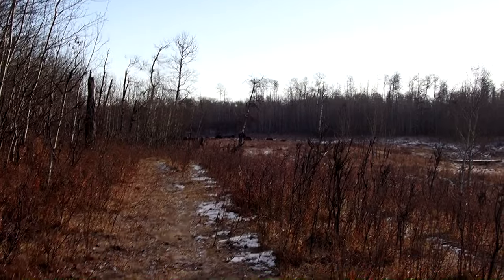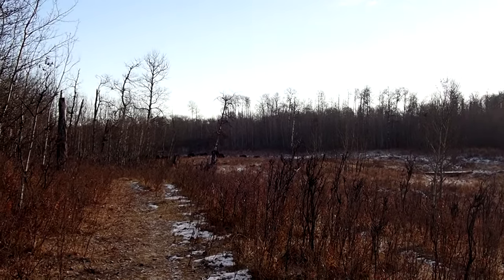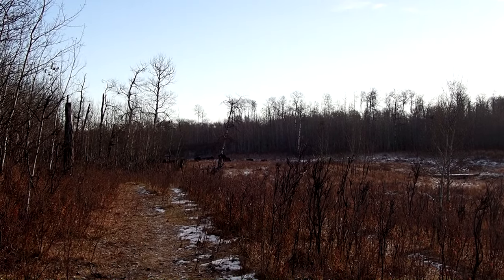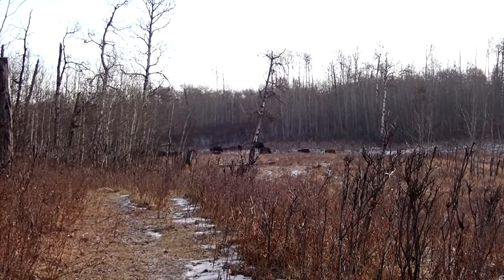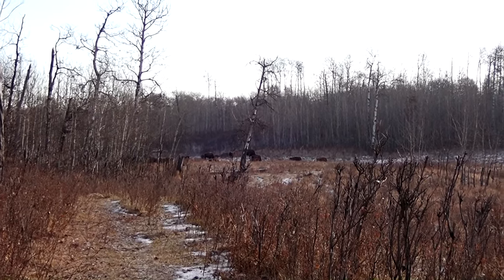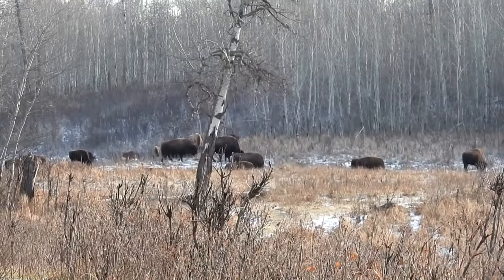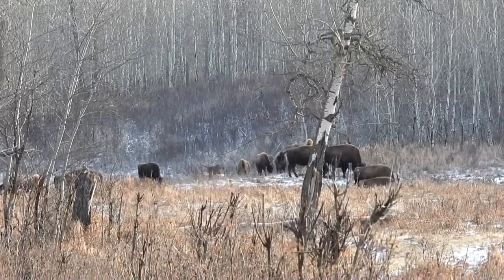We reached the big field, and just moments after Lyndon and I both declared that the area was empty, we rounded the bend and saw them — wood bison. A herd of about 20 of them were grazing on the dry grasses. The small amount of snow wasn't enough to hamper their ability to eat, and they grazed in the morning sunlight.